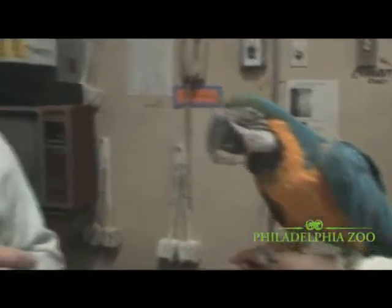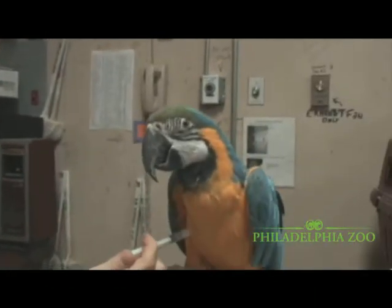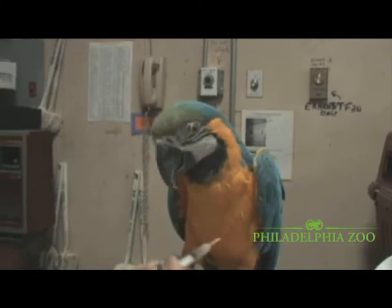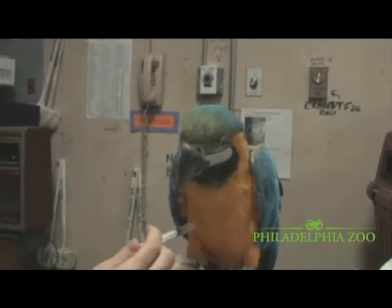The birds have to get generally a West Nile vaccine — they get a shot in the chest — so we're going to practice doing that on the arm here. Teaching her — touch, touch, touch — good girl.